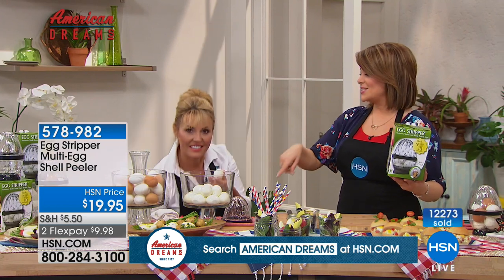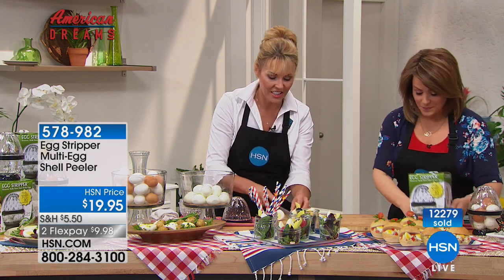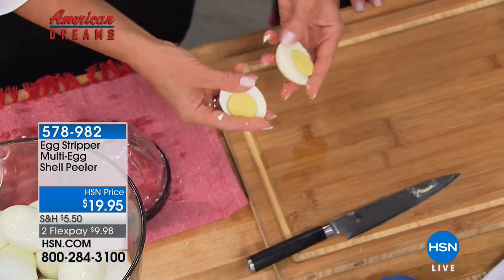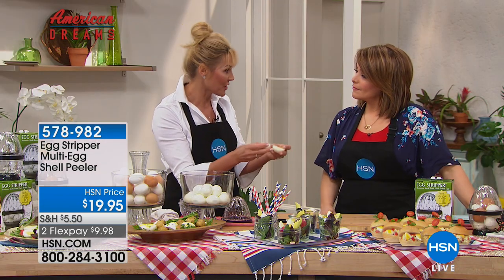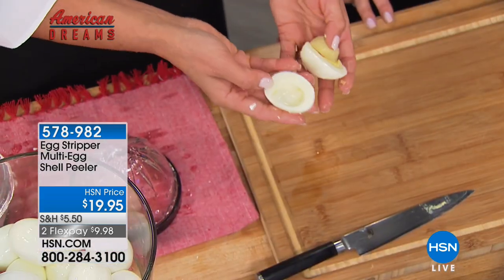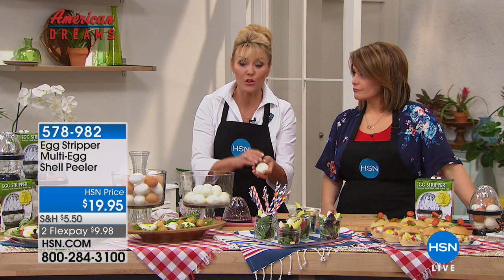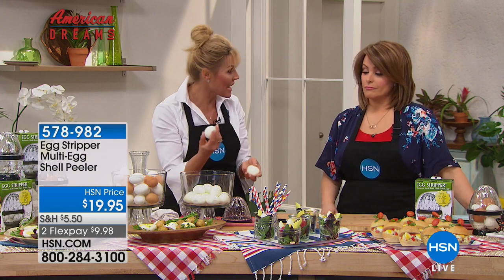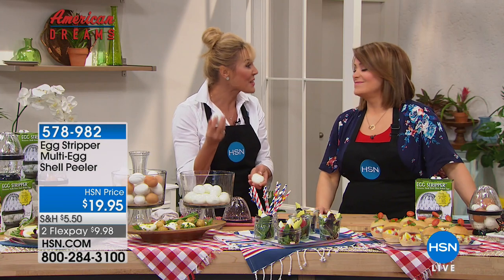Look at how many eggs she's done just in this short presentation, and they are perfectly cooked. One egg has 77 calories. If you ditch the yolk, egg whites have just 17 calories and 6 grams of protein. This is actually the cheapest protein you can buy — Kelly helped us calculate it at about seven cents per egg, depending on your state.